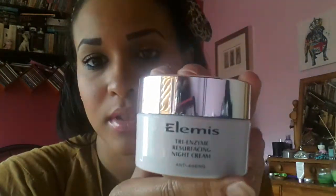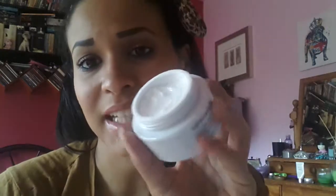At night time, after using all that, use the Tri-Enzyme Resurfacing Night Cream. It is quite thick but you get a lot — it's nearly been a month since I started using this and I still have plenty left. You only need a tiny amount, you don't need to slab on a thick layer. I have noticed a difference using this and I will probably buy more. All the Elemis stuff is anti-aging as well, so I want to look young. The whole set was £60 and again you can pay in instalments.